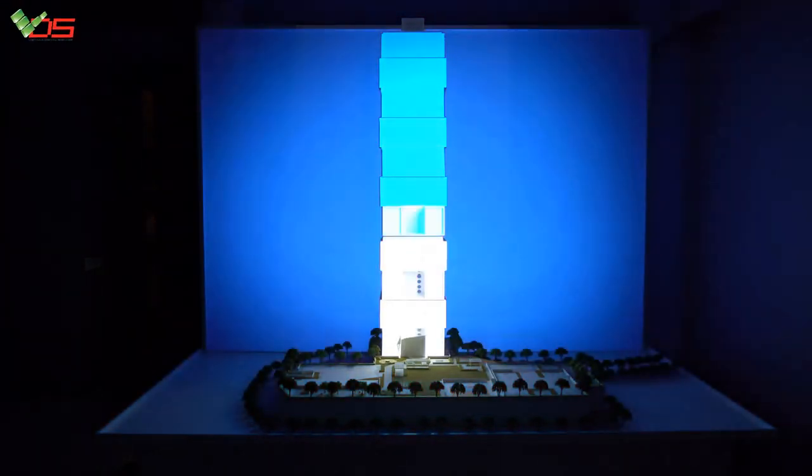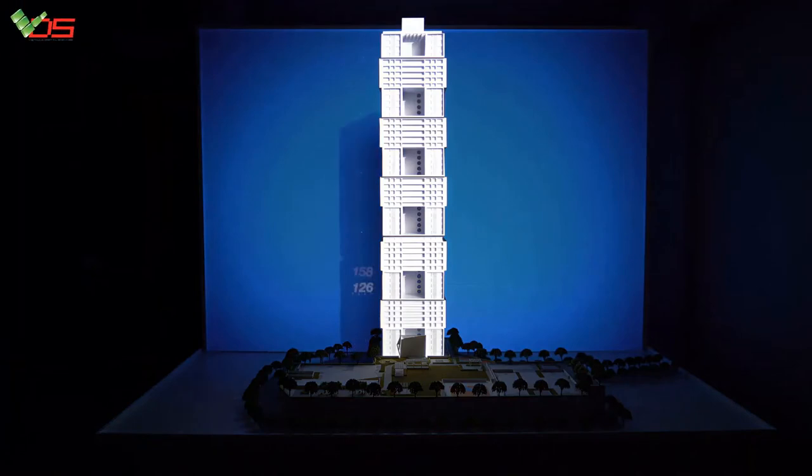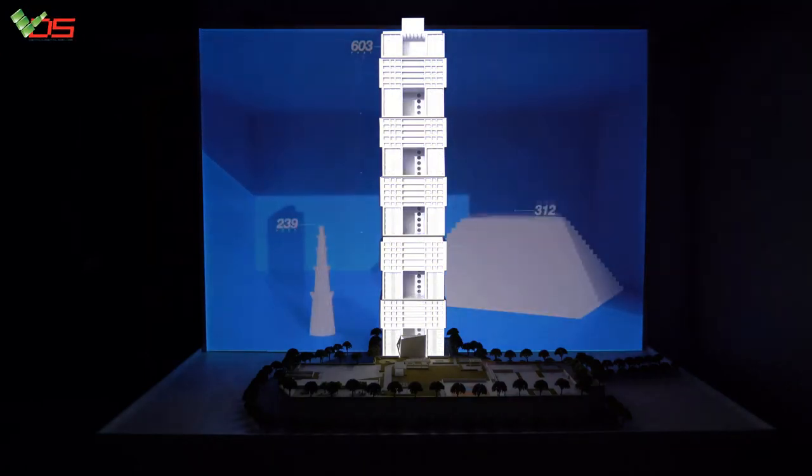So, how tall is the iconic tower? The 55-floor structure stands at a massive 603 feet — way above the Qutub Minar, and even taller than the pyramid.